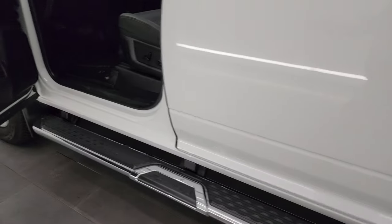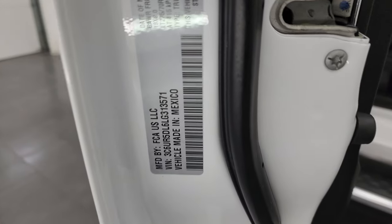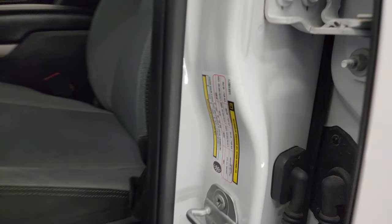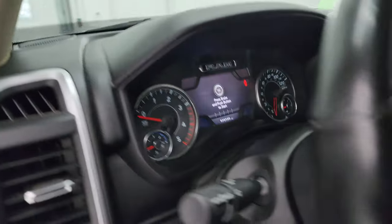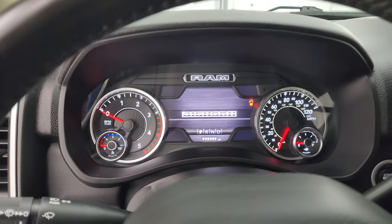Let me show you the VIN sticker real quick — no Canadian trucks here. And the tire and loading information sticker. We'll hop inside and check out the miles, the radio, and everything this truck has to offer on the interior.